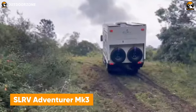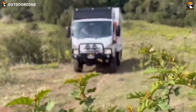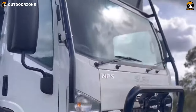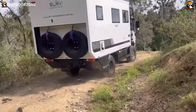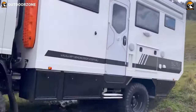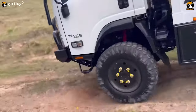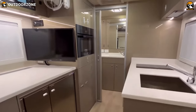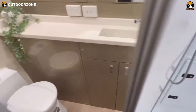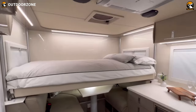Spectacular destinations are usually inaccessible, but the SLRV Adventurer Mark III is here to make the journey enjoyable. Perfectly modifying the Isuzu NPS 300, this adventure truck can provide a seamless drive regardless of the harshest terrain. The 4x4 drivetrain maintains proper balance on uneven terrains, while the fixed wall construction ensures its sturdiness. With minimal interior design and proper storage utilization, SLRV made this vehicle cozy enough to rest after the bumpiest drive.